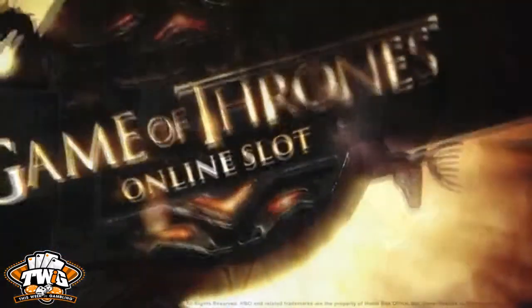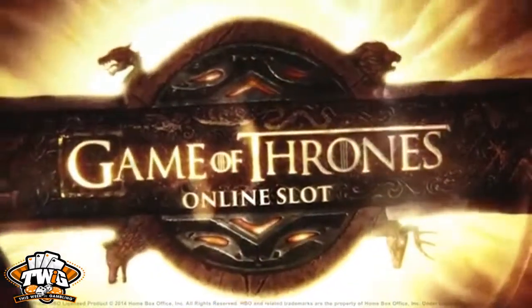Hello friends, JTOG here from This Week in Gambling, and today I'm checking out the new Game of Thrones slot from our friends at Microgaming.